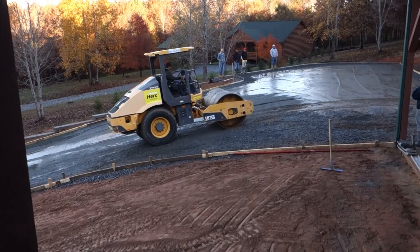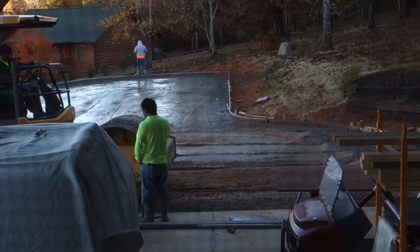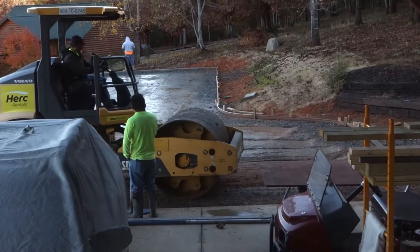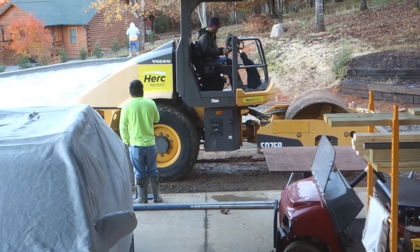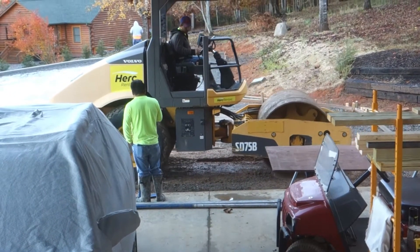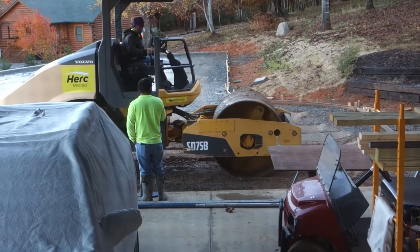The roller is already at work. This upper area is particularly where we had the concrete truck sink earlier, so we're really happy to be having it rolled.